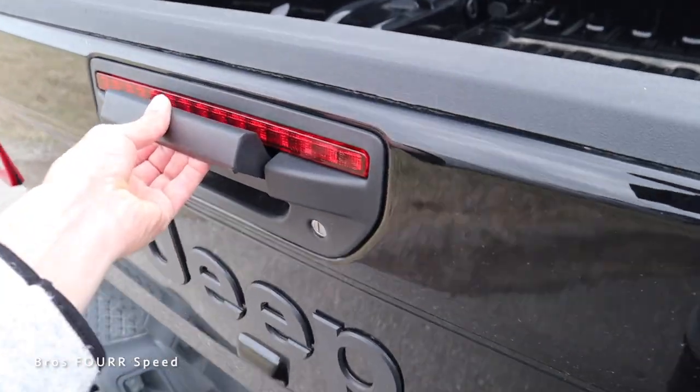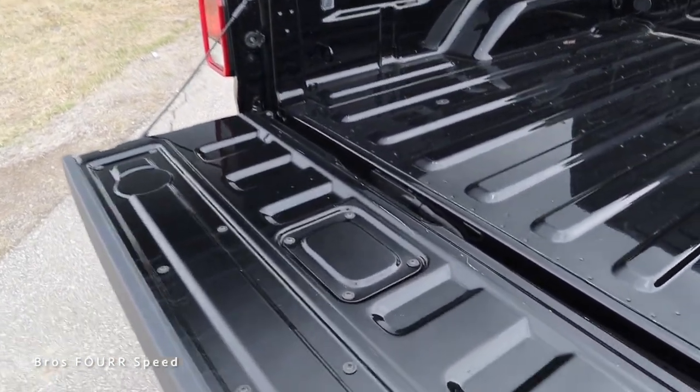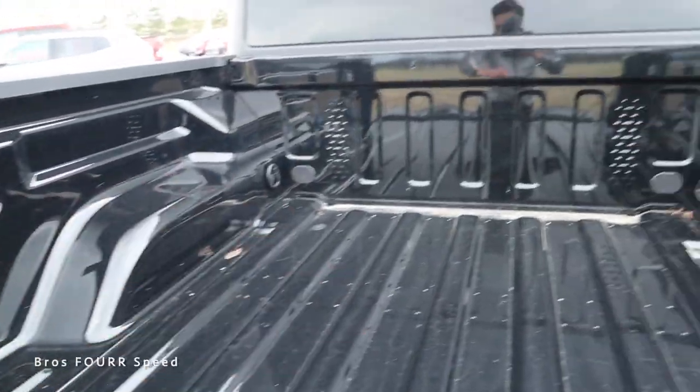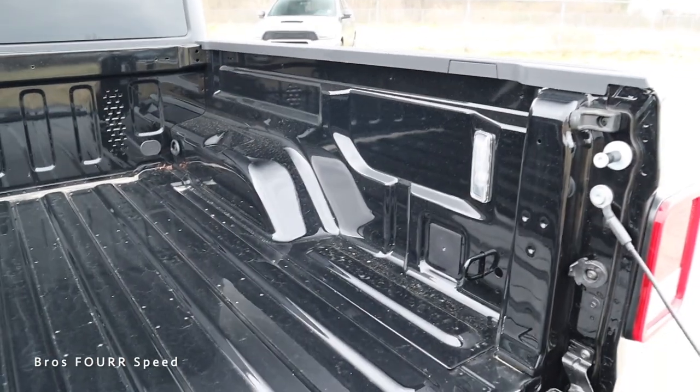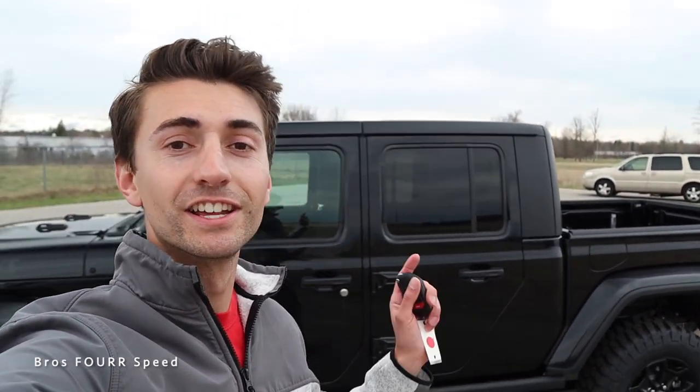Taking a look at the actual tailgate and bed space — I can grab the handle, it does lock, and it's a soft open. Inside we get an LED light as well as a hook in each corner. It's not the deepest bed but still very usable for a lot of items. So there's a good look at the exterior with some of the specifications on this Willis Edition Jeep Gladiator — it's kind of like a baby Rubicon.